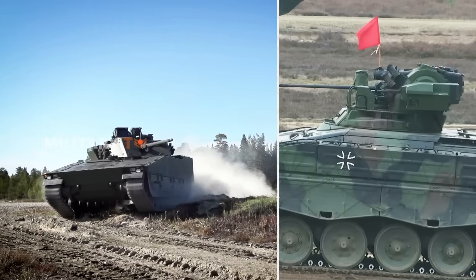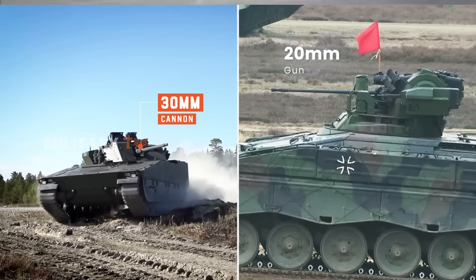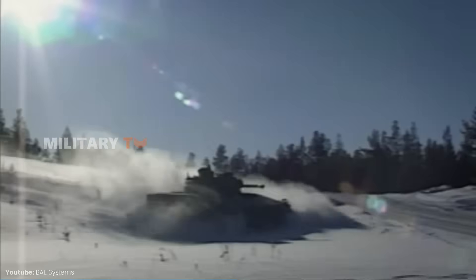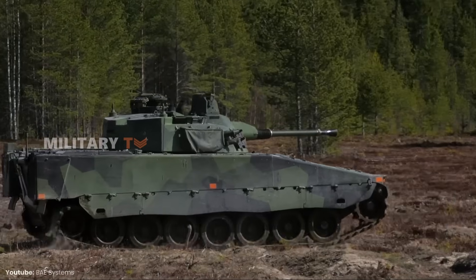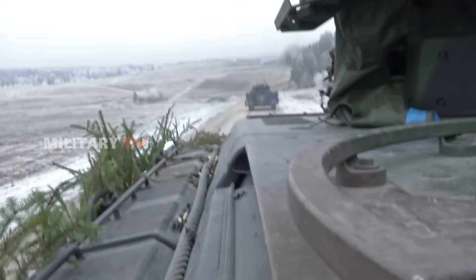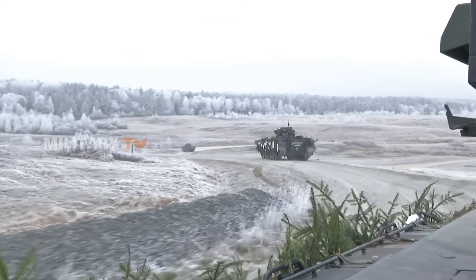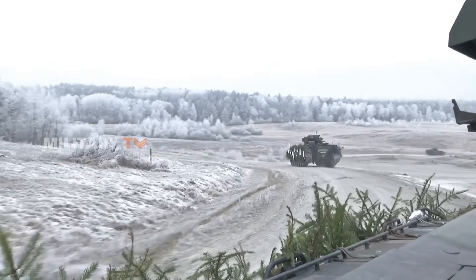In terms of firepower, the CV-90's 30mm cannon is a beast compared to the Marder's 20mm gun. It can take on infantry, lightly armored vehicles, and even some heavier targets with its anti-tank missiles. The Marder does well against infantry and lighter vehicles, but doesn't have the firepower to handle modern armored threats as effectively as the CV-90.